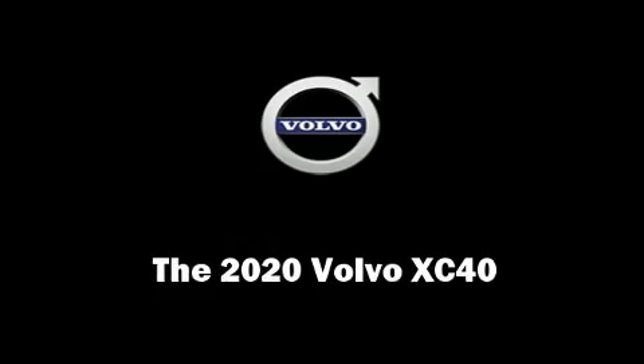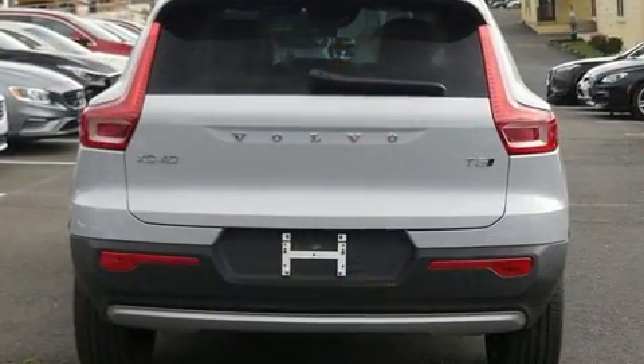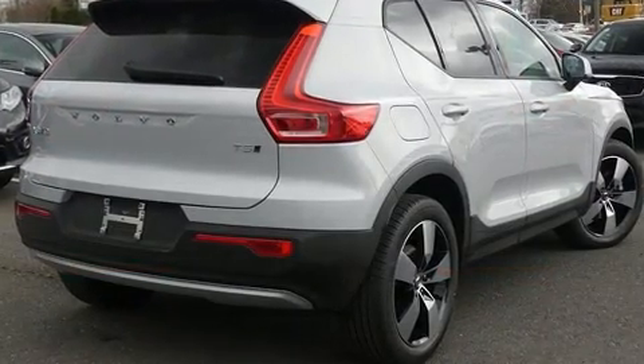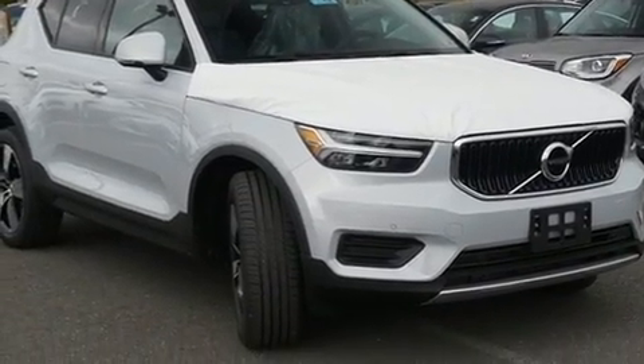Take command of the road in the 2020 Volvo XC40. Smooth gear shifts are achieved thanks to the 2.0-liter 4-cylinder engine, and for added security, Dynamic Stability Control supplements the drivetrain. Turbocharger technology provides forced air induction, enhancing performance while preserving fuel economy.